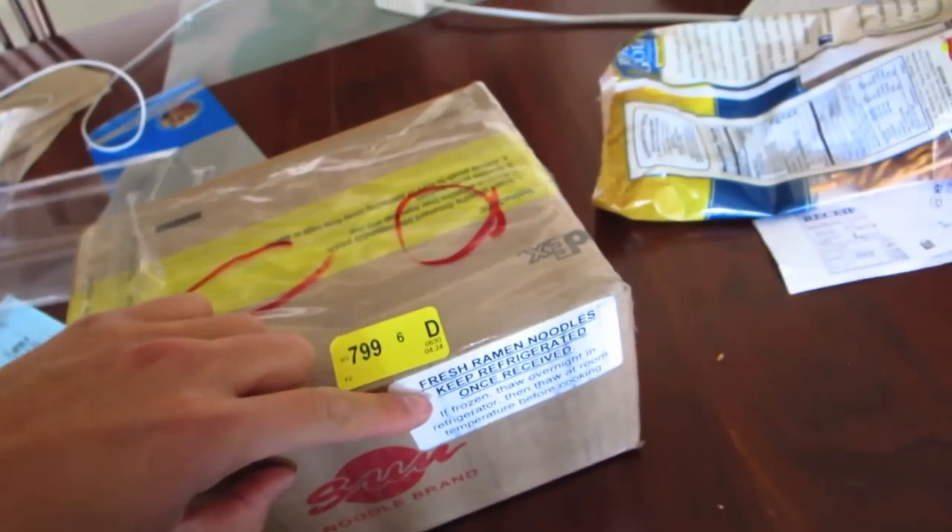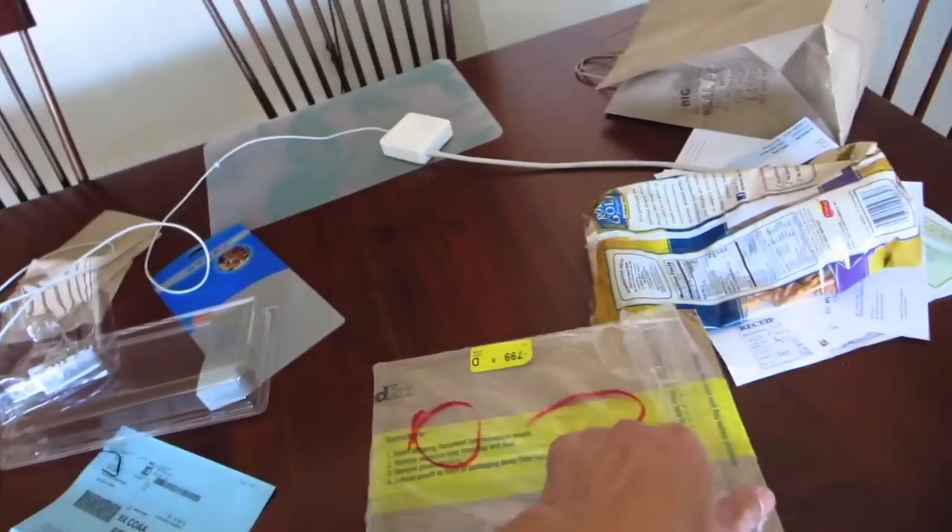So I'm gonna slowly introduce this into his diet — I'm sure he'll love it. And on top of that, guess what I got. I got a box. What does it say? Fresh ramen noodles — keep refrigerated once received. The people from Sun Noodle Company who saw my ramen video on how to make ramen really loved it and they sent me some noodles, which is awesome. So let's check it out.